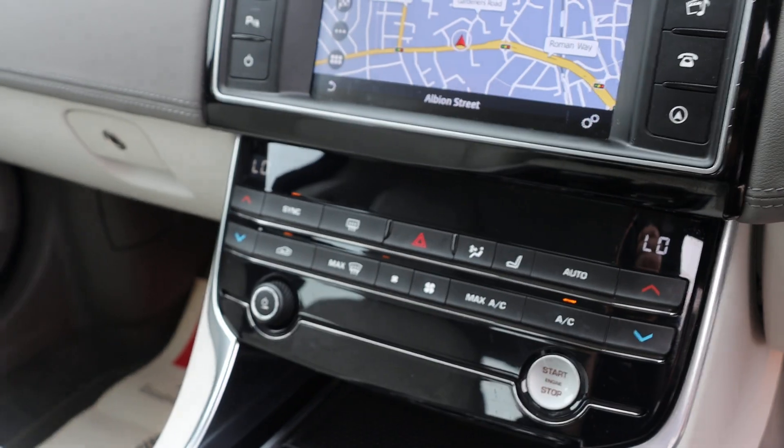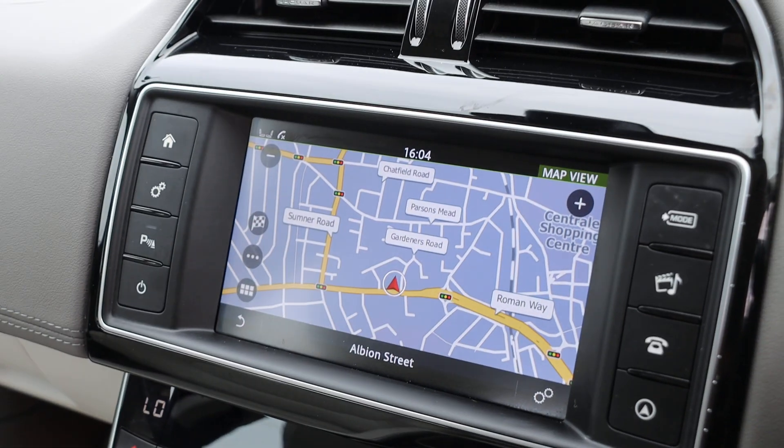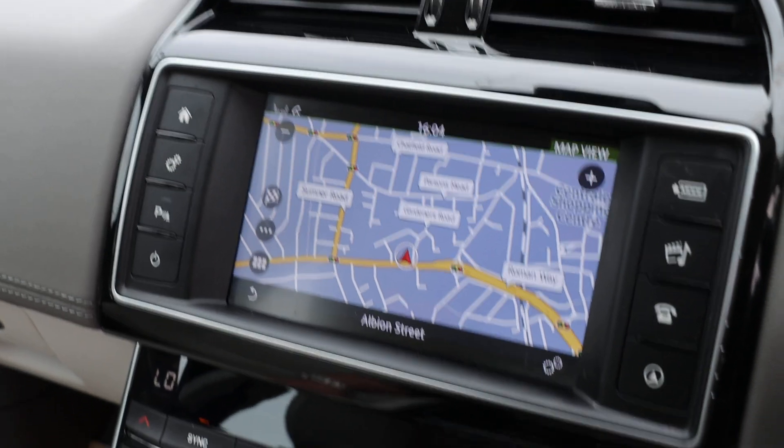It has cruise control, aircon, touchscreen, satellite navigation, and Bluetooth audio.